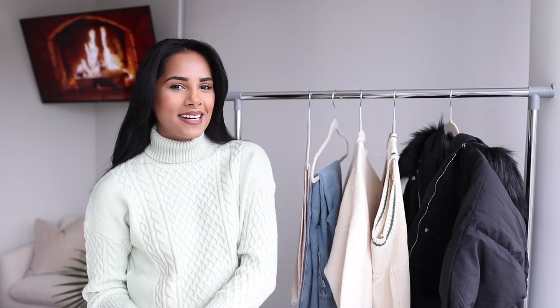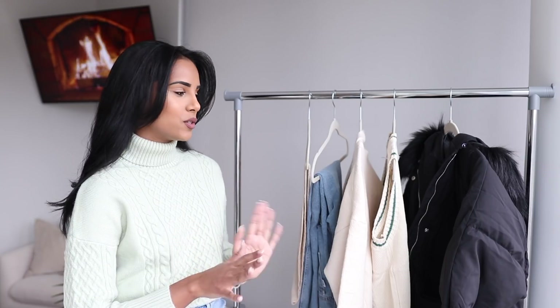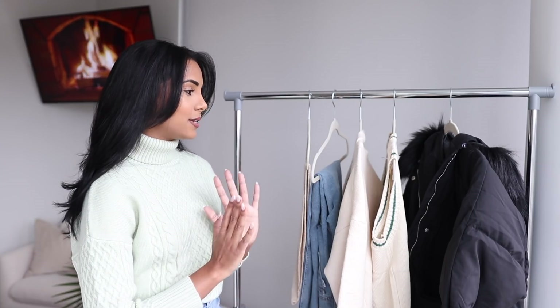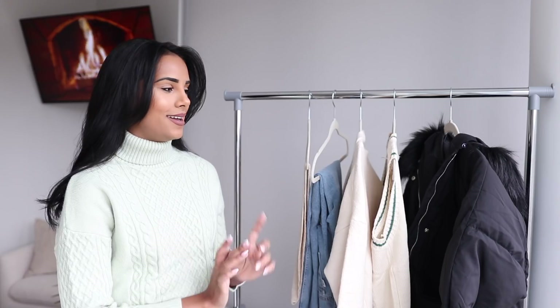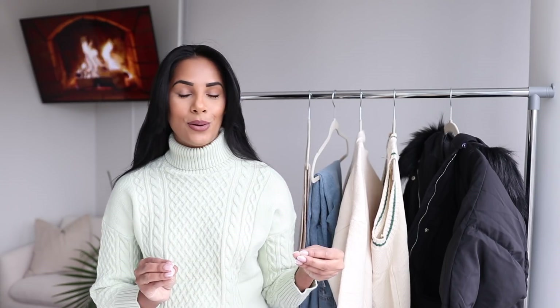Welcome back to my channel, it's Natalie. Today's video is going to be a small fashion haul from Princess Polly, and today's video is sponsored by them. I went ahead and picked out some of their new arrivals for 2021. I picked some neutral tones and a coat which I cannot wait to wear because it's so cozy.